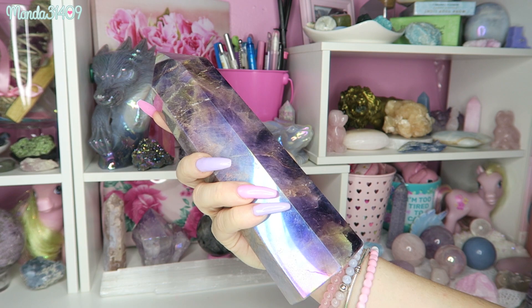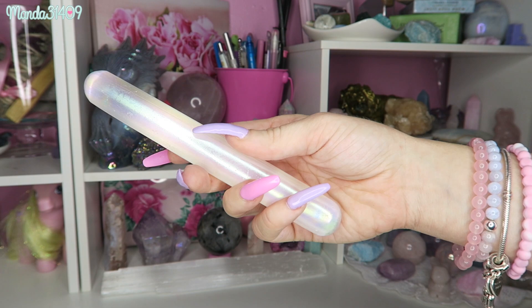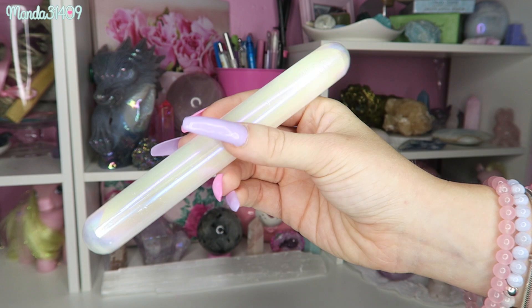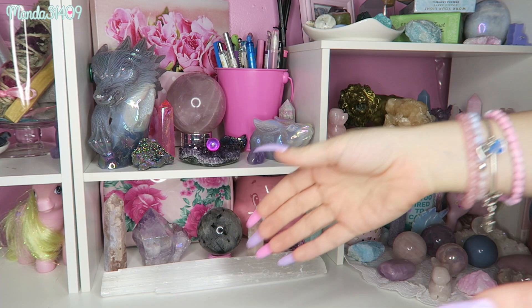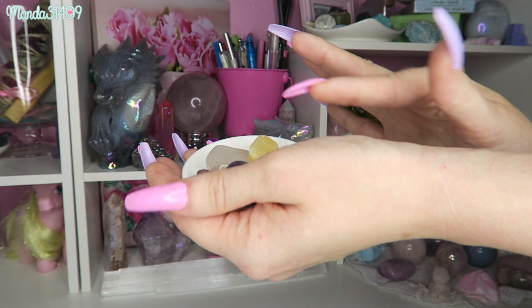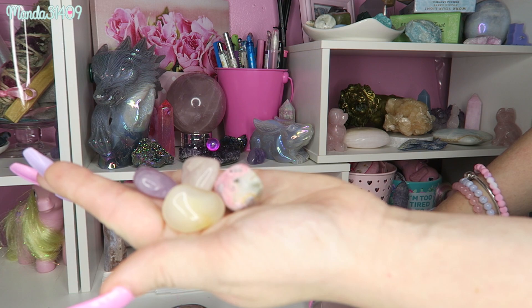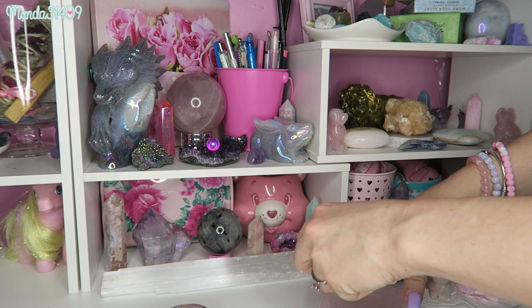Next up I have my selenite wand — this is also aura treated and it is just a nice polished selenite wand. I'm not going to show a ton of tumbles because I've probably shown a lot of them before, but I do have quite a few. I have some in this little dish and some in this bowl — citrine, rose quartz, amethyst, rhodonite, things like that.